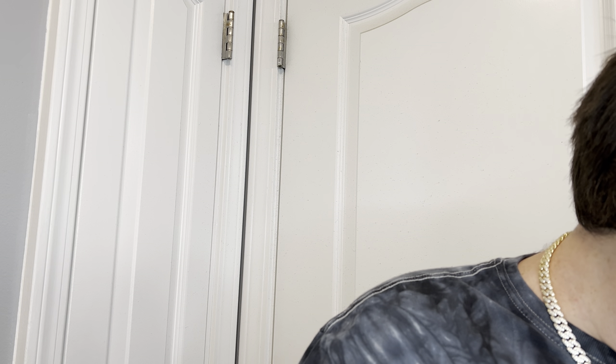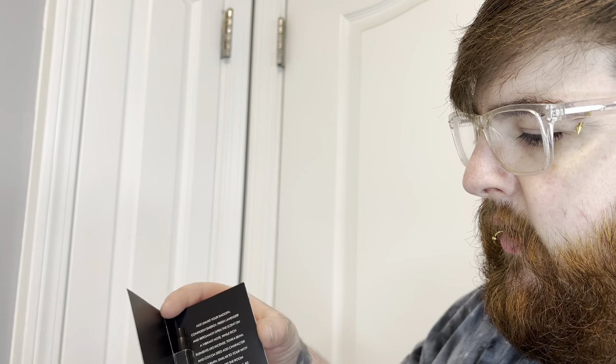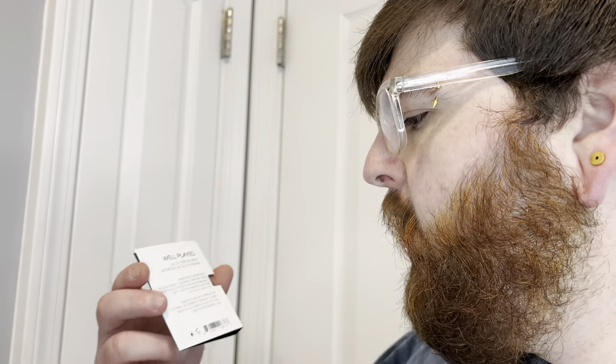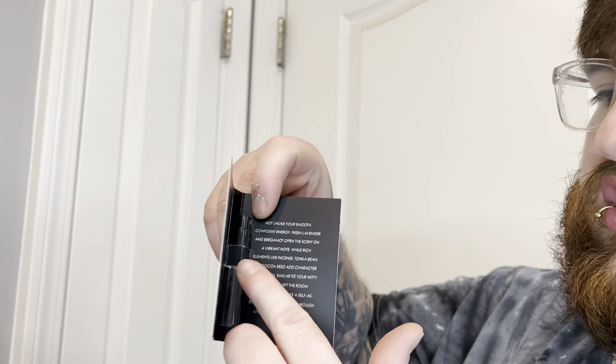The first one I pulled out is called Well Played. These are little simple fold cards — you open it up and it even says Well Played on the opposite side. Very strange, but these little folding cards give you all the information you need to know. There are ingredients on the back of them and a little slide to hold the sample. It says: 'Not unlike your smooth, confident energy — fresh lavender and bergamot open this scent on a vibrant note.'